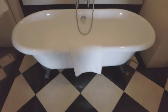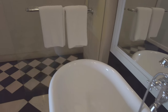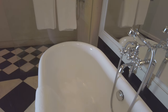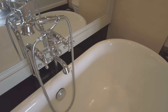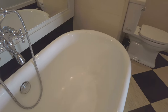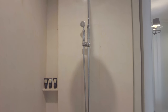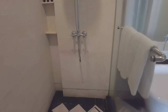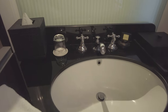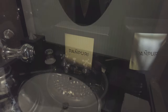The bathroom is quite large if a little sparse. This freestanding clawfoot tub is definitely the highlight here. The shower has a rain head and a handheld. The bathroom amenities are all branded Panpuri, which is the name of the hotel spa. The bathroom is typical of the room — not overly luxurious, but well designed and functional.